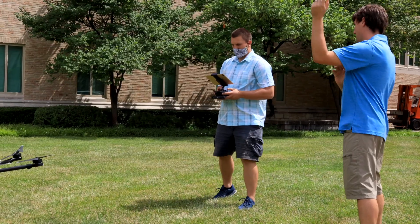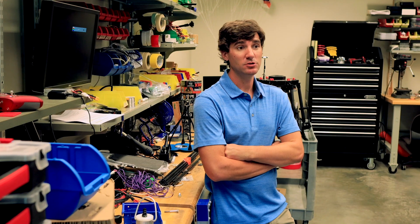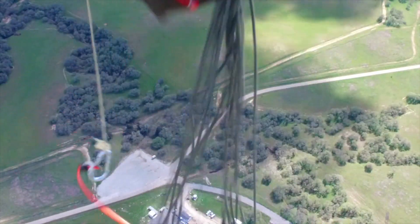Right now the way to do that is using a steerable parafoil. Those work very well but they are quite expensive, which means they are not typically used except in the most dire of circumstances. So what we're trying to do is make something that kind of bridges the gap between just a parachute falling in the sky and the expensive steerable system.